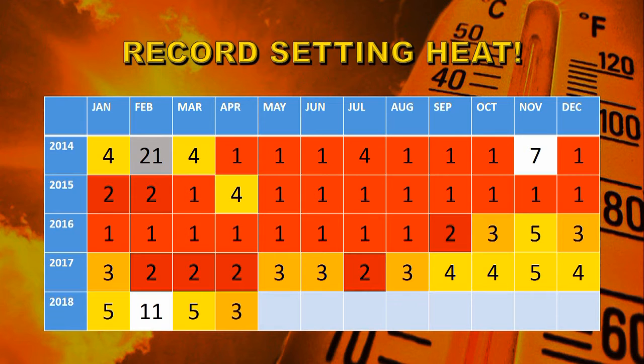Here I've laid out a matrix of the ranking of each month by year over the last five years. You can see 2018 is falling slightly behind the other four years on this matrix. However, whether it stays in that position or overtakes 2014 will depend on how quickly we establish an El Niño, how large it is, and how long it lasts.